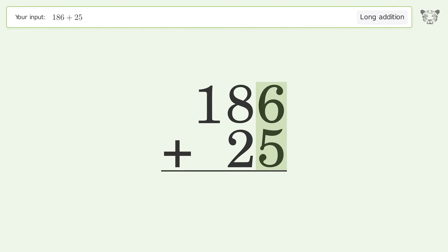6 plus 5 equals 11. Carry 1 to the 10's place.